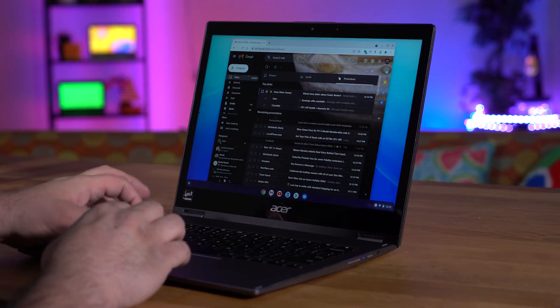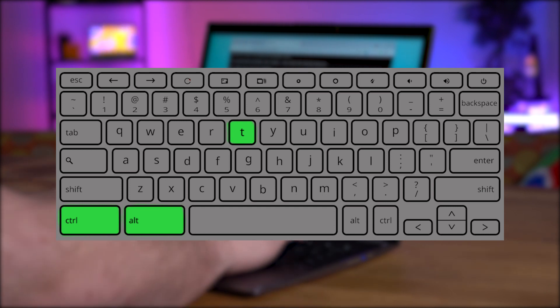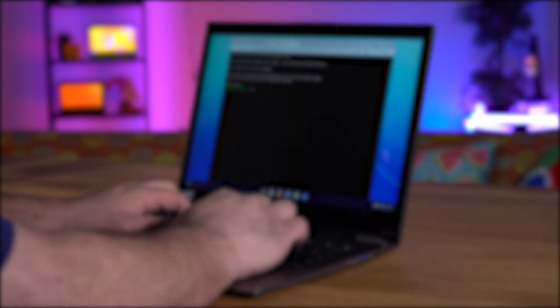Now that you've reached this point, you're probably wondering how you can get your Chrome device back to the stable channel once you've had your fill of screen captures. I'm already ahead of you — I'm sure you're not surprised. We're going to start by opening our CROSH terminal once again with the use of the Control, Alt, and T keys. Once the terminal is open, type the two following commands with a press of the Enter key after each line.